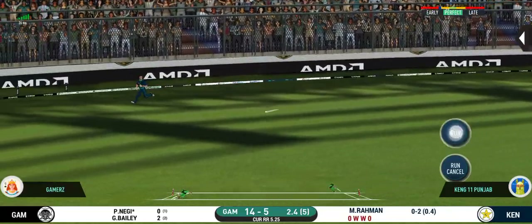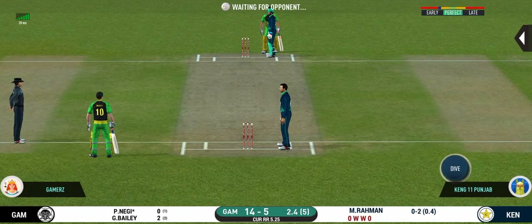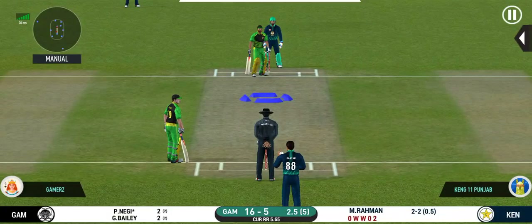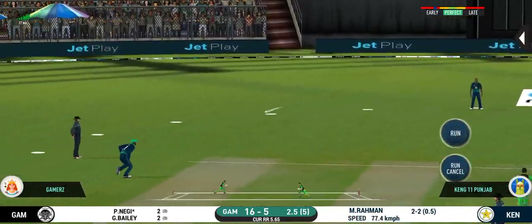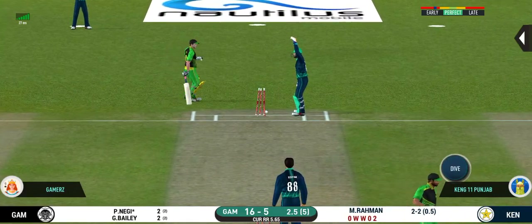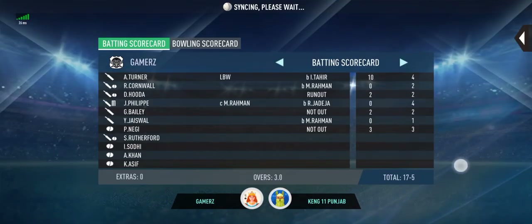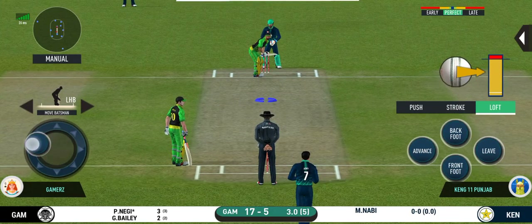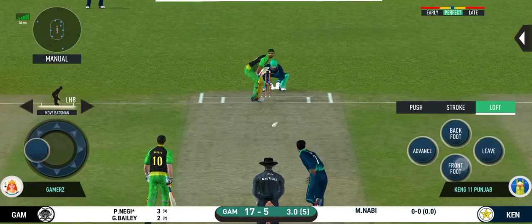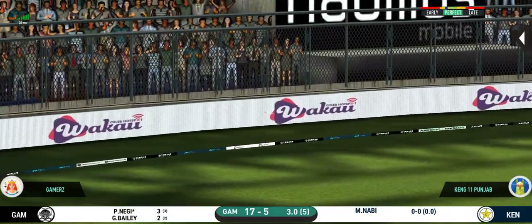They have run the first one quick. That is excellent running between the wickets. Spinner into the action from the other end. There is a fielder at cover. That is in the air and in the gap as well. Goes for four.